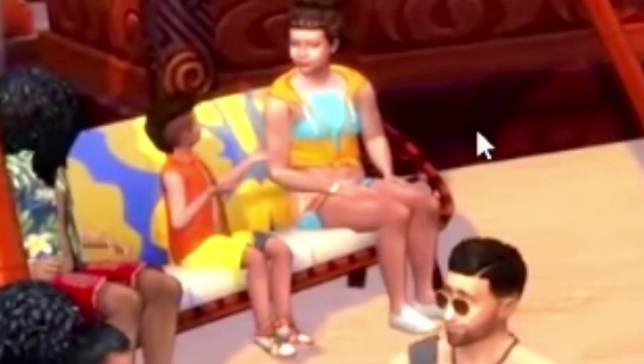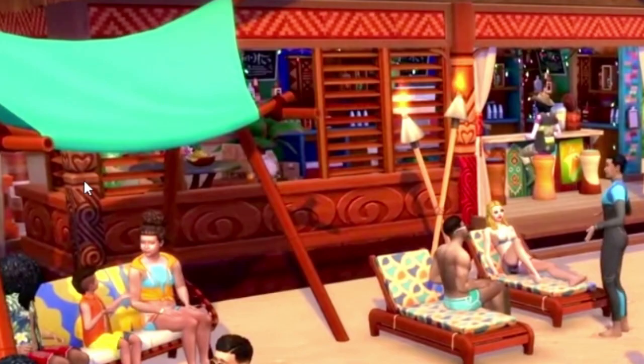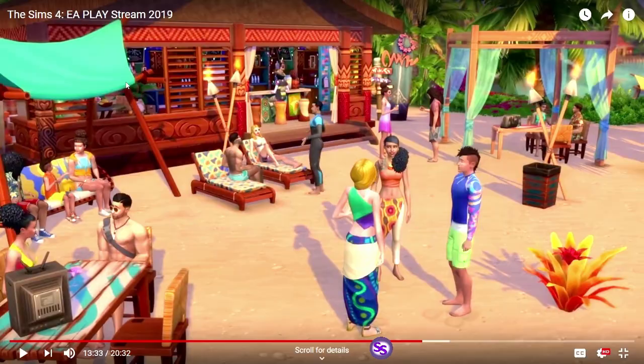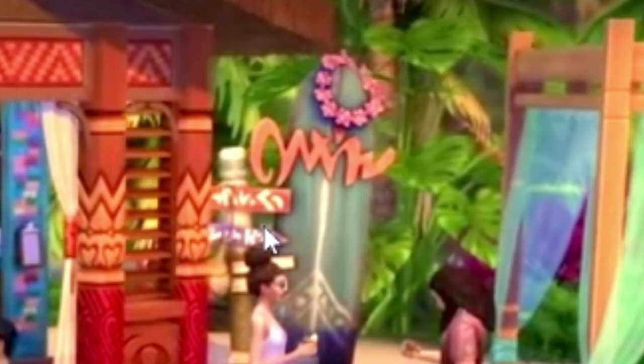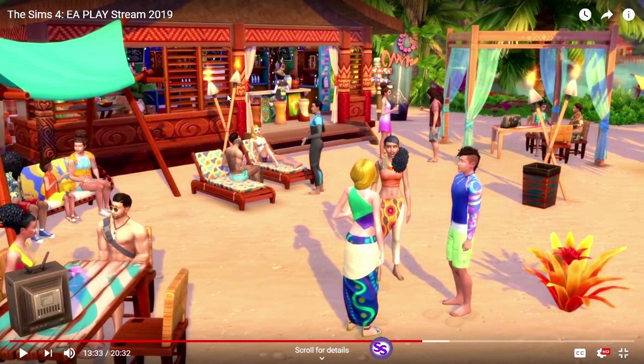Lounges are definitely new. This one I love — it looks like a wicker lounge with cushions. Again a kind of lean-to type structure — this would be great for rags to riches. I'm always looking for some way to get the sims out of the weather. Looks like some new signage, new bar stools — this looks all new, this wall.